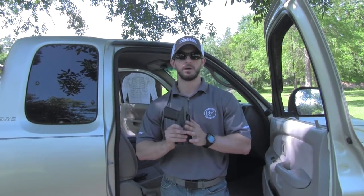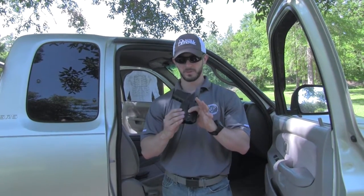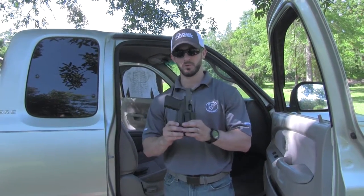On the appendix side, we carry a company called Off The Grid Concepts. They are a custom kydex manufacturer out of California. Their appendix holsters are awesome — we really like them.